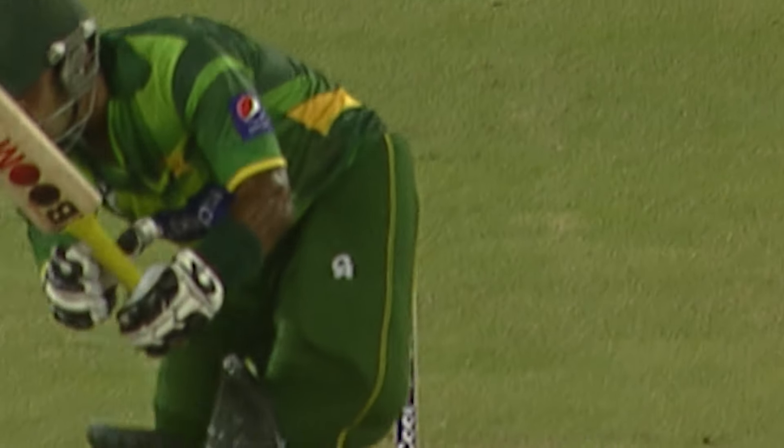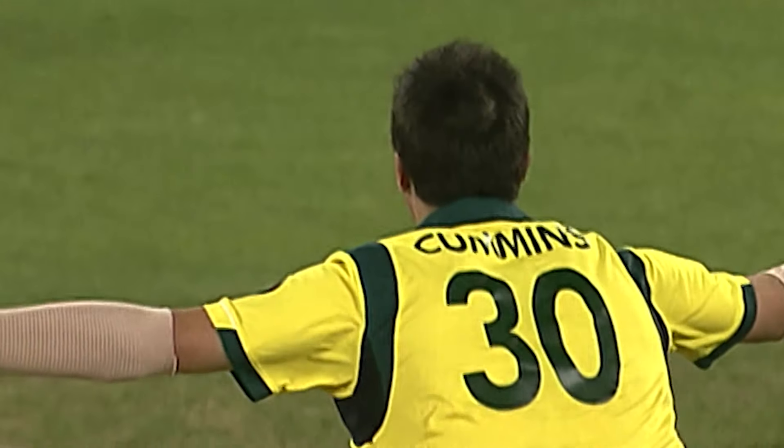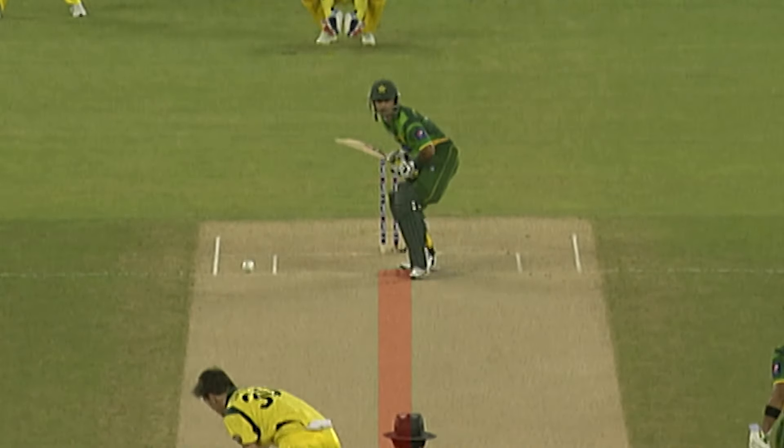Has he got a little nick on it? He's saying to the umpire, 'I nicked it,' but the umpire doesn't have to believe him. It's close.